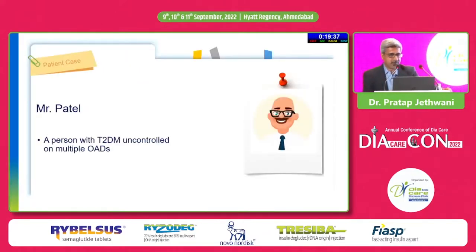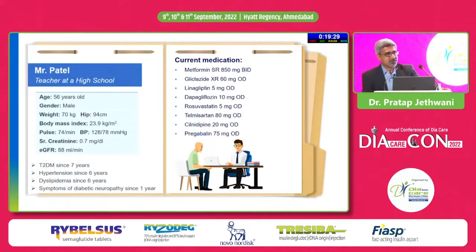I will be talking about Mr. Patel, a person with type 2 diabetes uncontrolled on multiple oral anti-diabetic agents. He is a high school teacher, 56-year-old male, 70 kg, BMI around 24, hip circumference 94 cm. Pulse and blood pressure are well controlled and his eGFR is 88 ml per minute. He has had type 2 diabetes for 7 years, hypertension for 6 years, dyslipidemia for 6 years, and symptoms of diabetic neuropathy for 1 year.